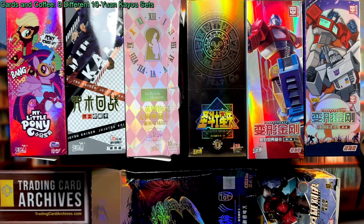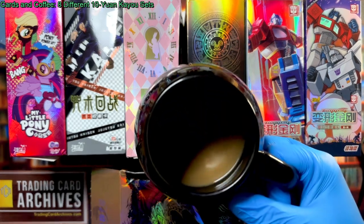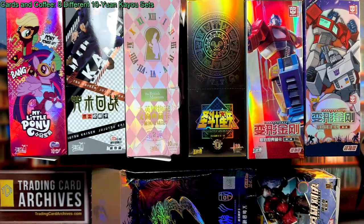Good morning, it's the Archivist from TradingCardArchives.com. I'm back again with my coffee and it is cards and coffee time, and as you can see we've got quite a fun one planned here for this morning. Don't forget to drink up.